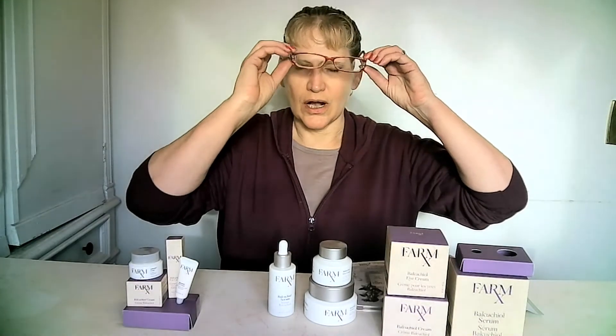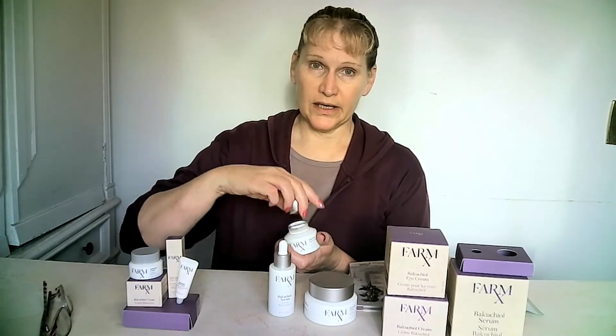Now most of you know I'm a fan of retinol and I always have been, but retinol can leave your skin sun sensitive, and so that's why so many people have a problem with it. Bakuchiol is a natural alternative to retinol — plant-based — and so it doesn't have that skin sensitivity.